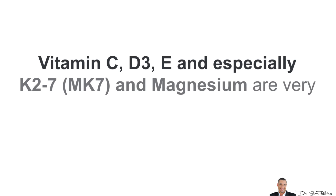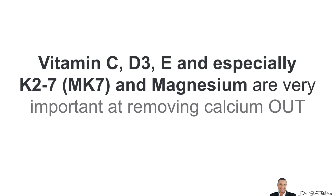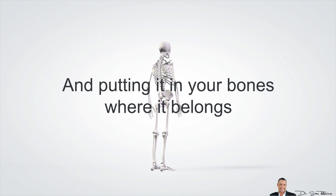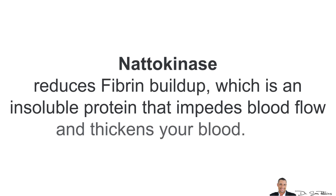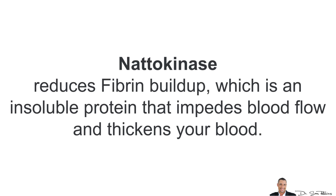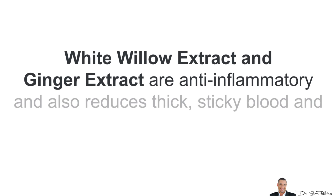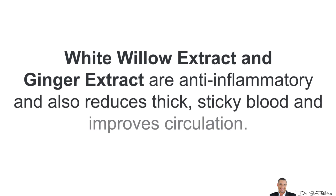Vitamins and minerals: Vitamin C, D3, E, and especially K2-7, and magnesium are very important at removing calcium out of your arteries and more importantly putting them in your bones where it belongs. Also, Nattokinase reduces fibrin buildup, which is an insoluble protein that impedes blood flow and thickens your blood. Also, White Willow Extract and Ginger Extract, which are both anti-inflammatory and also help reduce thick, sticky blood and improve circulation, and work great together.